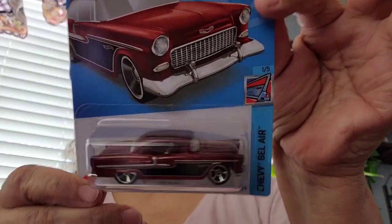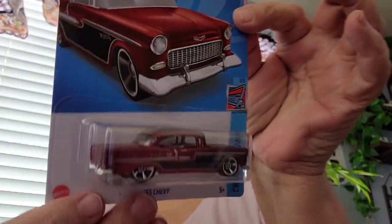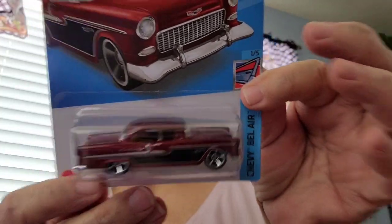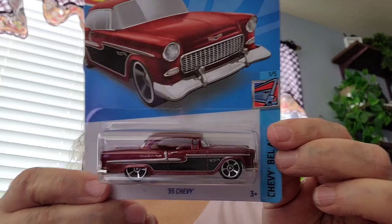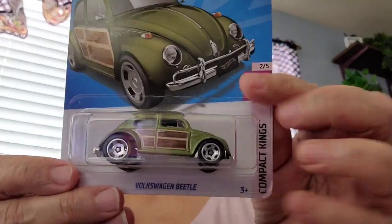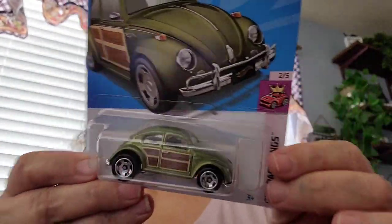This one is a '56 I think. My brother had a car like this — his was red though. This one is like a maroon color; his was pure red. So picked up that and then I picked up the Volkswagen Beetle. So I'll be putting those in my collection.